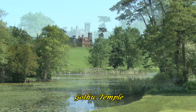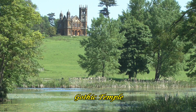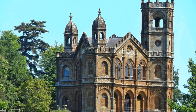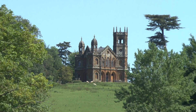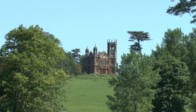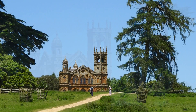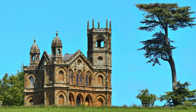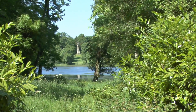This is the Gothic Temple — a very interesting structure. Another classic example of the design of the garden, looking through the gap in the trees.